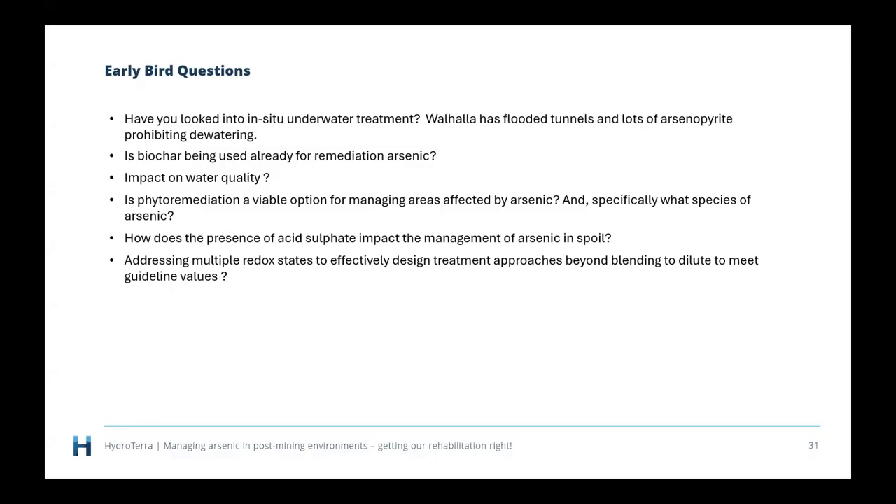Have you looked into in situ underwater treatment? Walhalla has flooded tunnels and lots of arsenopyrite prohibiting dewatering. The short answer is no. These sorts of tunnelled systems are well known to be very problematic in terms of their arsenic management. I'm aware of some technologies, not widely adopted, where some material can be pumped in to push out any sort of gas transfer into the systems. I'm not a hundred percent on how successful they are in the long term, but it sounds like a very complicated and interesting system.